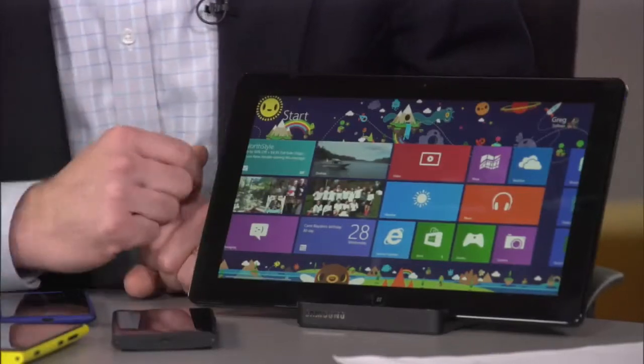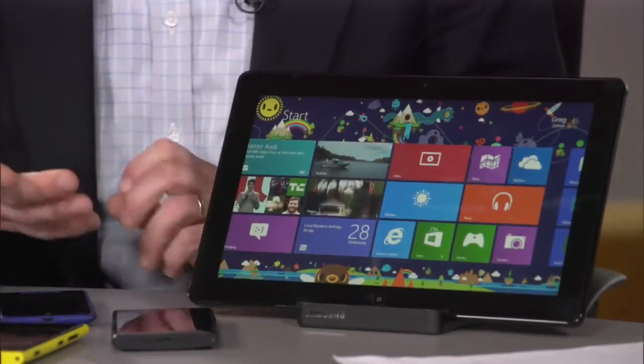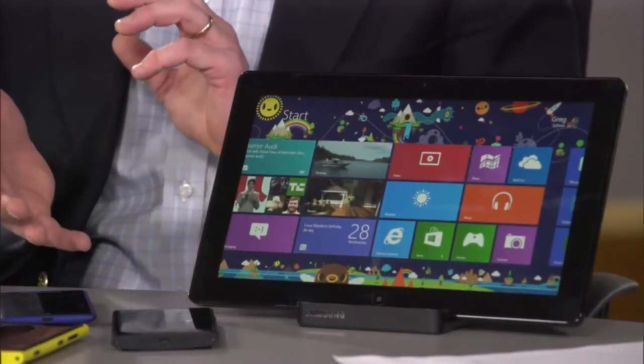Windows 8 adopting essentially the same live tile interface is going to generate more awareness for the benefit of that approach, especially useful on touch screen devices. The user interaction model is similar — the gestures, the idea that you can swipe and move through these and launch things. Windows Phone has taken essentially the engine of Windows 8 — the kernel, the underlying operating system architecture — and delivered it on a phone, while Windows has adopted the interface from Windows Phone. There's a real synergy here in terms of not just the user experience, but how your content flows across these devices.